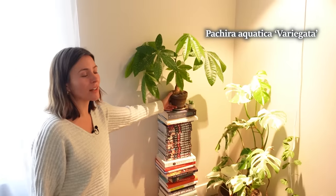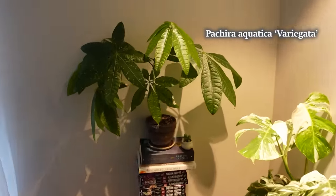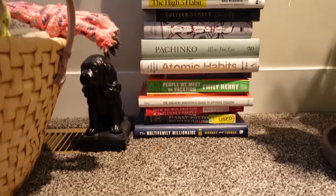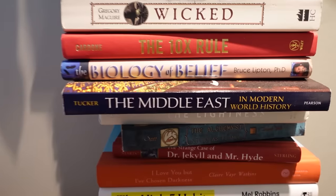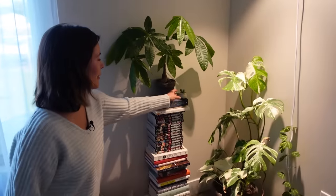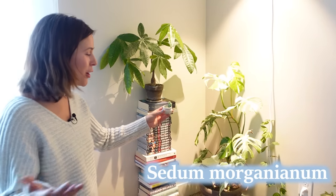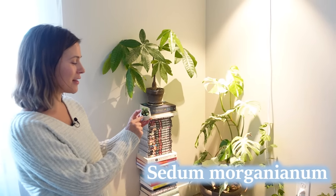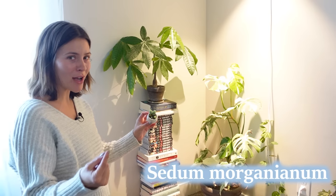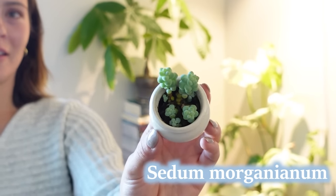On the other side of this window is my variegated money tree. On top of that little book stand I have a burro's tail, which some of you may remember from long ago. I found two little burro's tail leaves — these little plump things — in another plant I bought, and this is what it has turned into. They look like something you'd want to eat, kind of like candy.